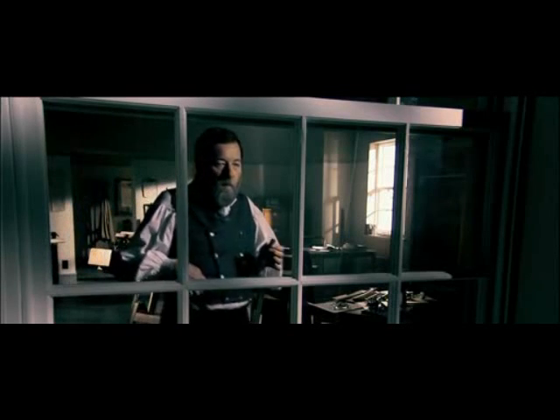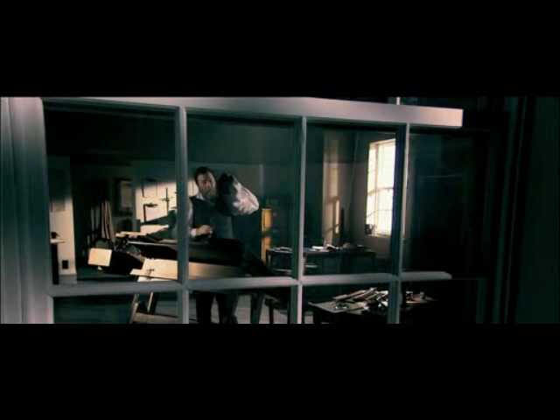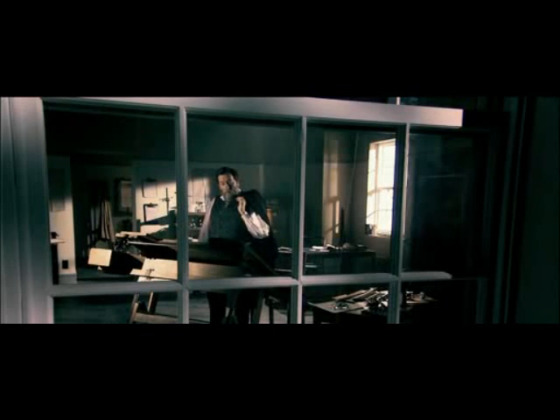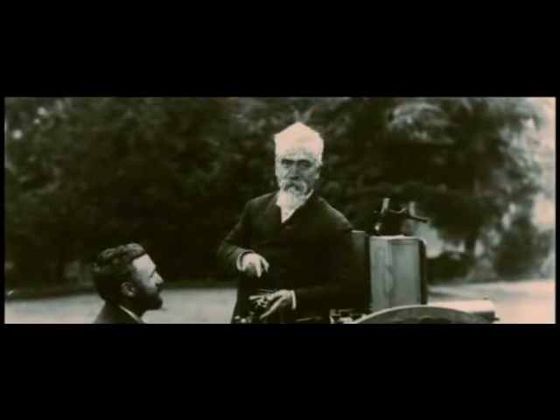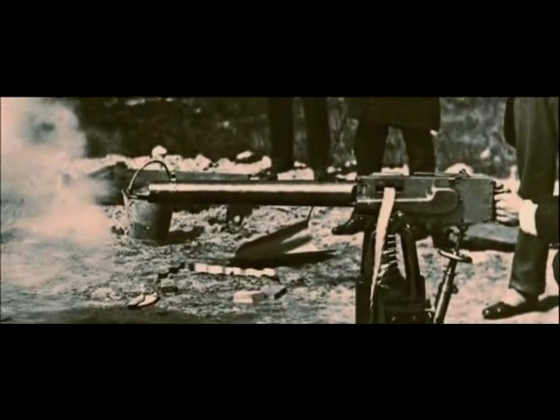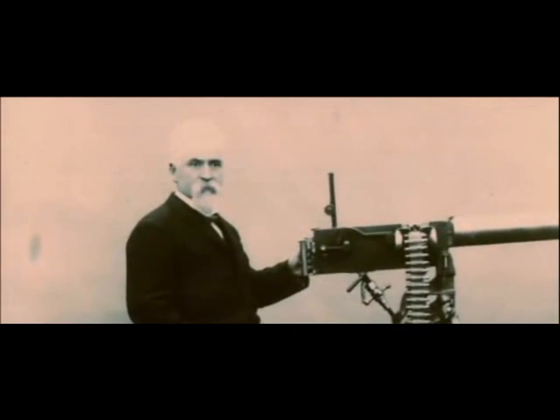Now Maxim was in the machine gun business. A friend told him: 'If you want to make a pile of money, invent something which will enable the Europeans to cut their throats with greater facility.' So Maxim moved to London and unleashed a sales offensive that matched brilliant engineering with flamboyant public relations. A series of high-profile publicity stunts spread news of the machine gun around the world. Power brokers from all nations were invited to fire the weapon for themselves, and one story above all became part of the Maxim folklore: he claimed his machine gun could chop down trees.